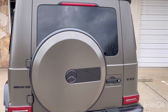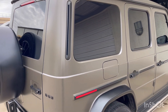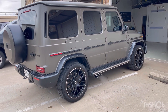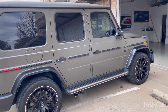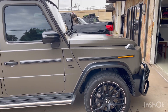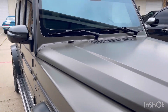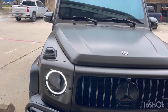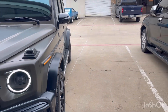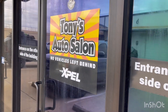This car actually came all the way from Europe — SUV, wagon, whatever you want to call it. Tinted, clean, ready to go. Come see Tony's Auto Salon Dallas today to get your vehicle protected, tinted, and clean. We are the masters of protection. Thank you for watching.